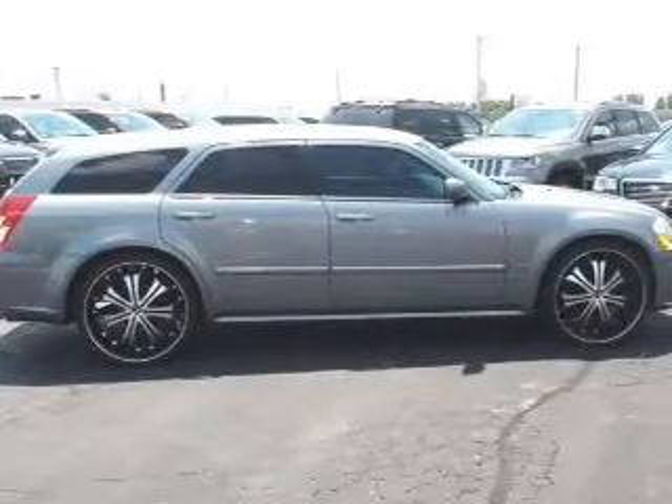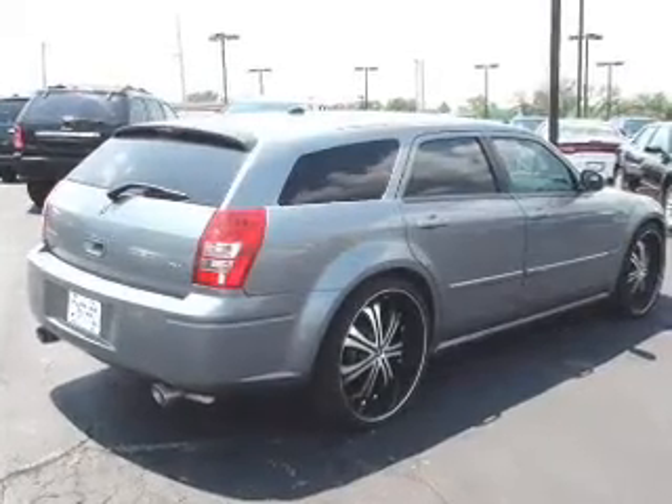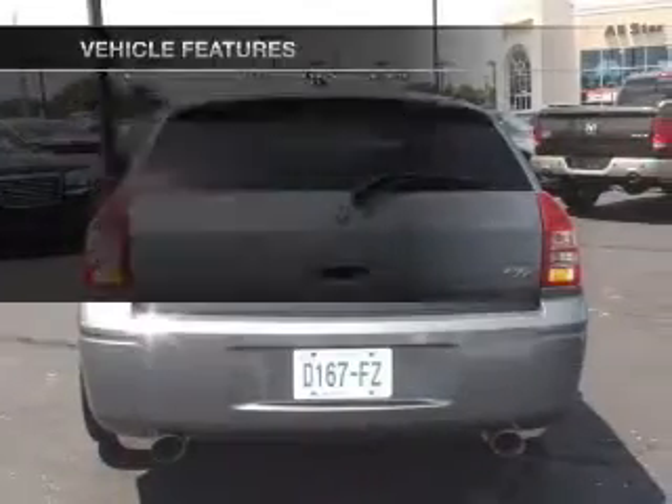Treat yourself to a premium sound system. The anti-lock braking system will keep you safe on the road. There's nothing like a sunroof on a nice day. Plus, enjoy these notable features that are included in this vehicle.